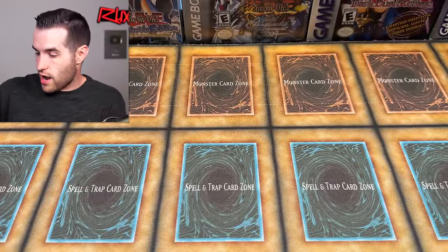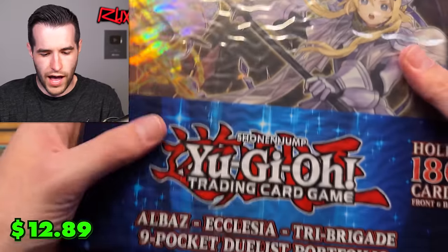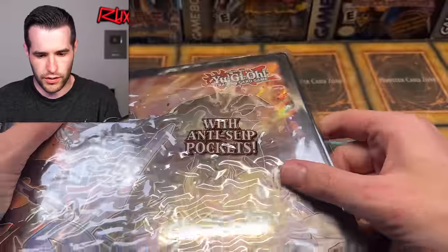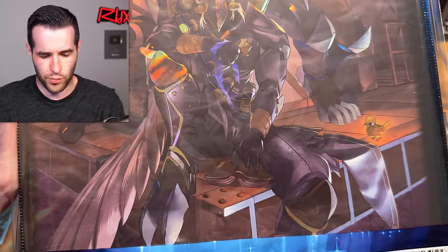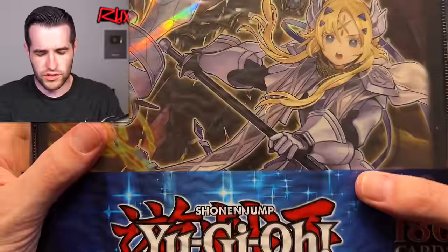Next item we have: the portfolio. This is Dogmatika, Ecclesia, and the Fallen of Albaz. There we go — Albaz, Ecclesia, and Tri-Brigade. It's so shiny I can't even show you guys. Let me try to angle it. There's a better look at that — the binder portfolio, whatever you want to call it. So yeah, this is basically an accessory Monster Box so far.